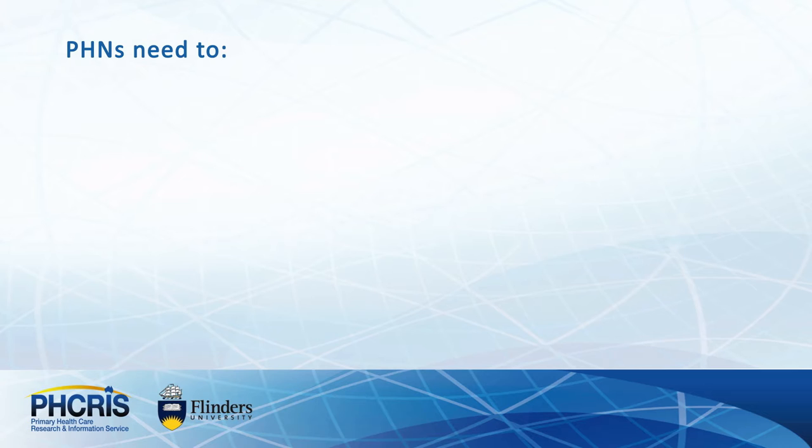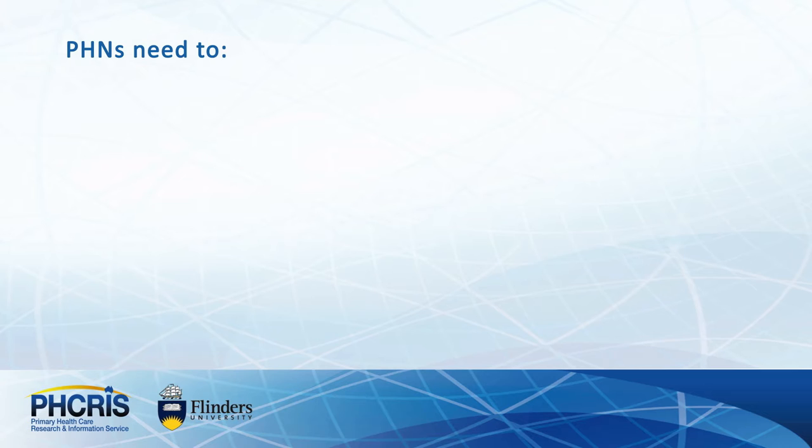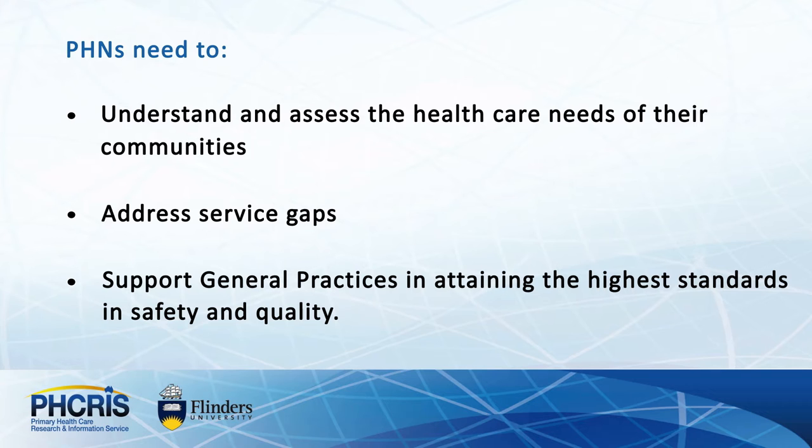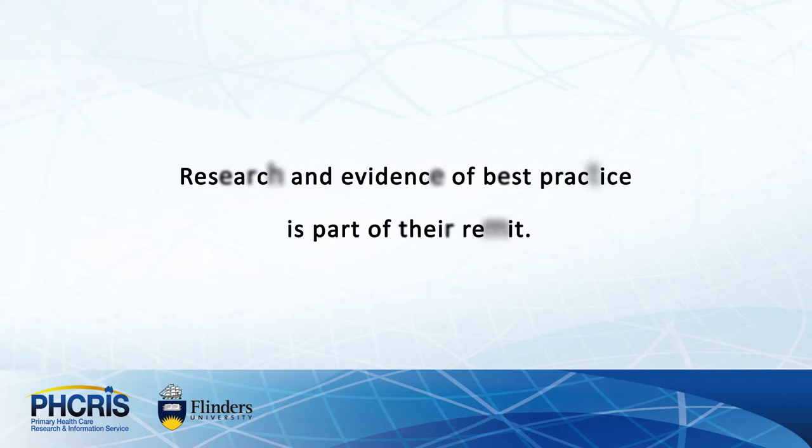To do this, PHNs need to understand and assess the health care needs of their communities. They need to address service gaps as well as support general practices in attaining the highest standards in safety and quality. Research and evidence of best practice is part of their remit.